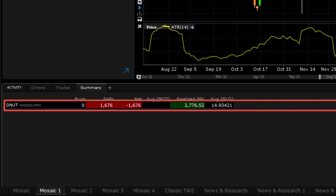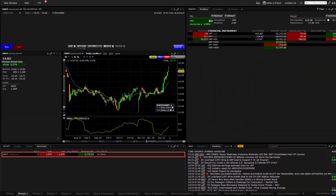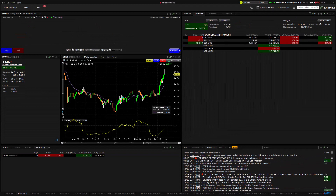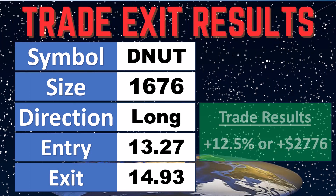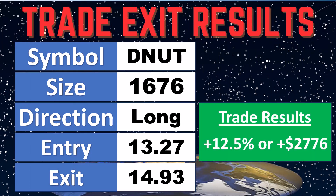We got about $2,776.52 — so a really good trade overall. Looking at the totals summary, that's a 12.5% return, or $2,776. A really good move. 12.5% seems amazing, but this was a $13 stock that came just shy of $15, so the percentages were pretty aggressive and excellent.